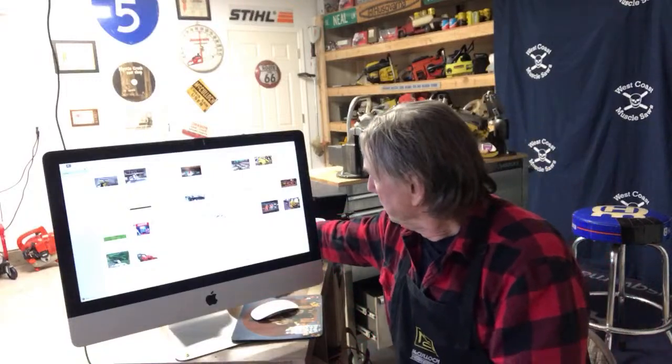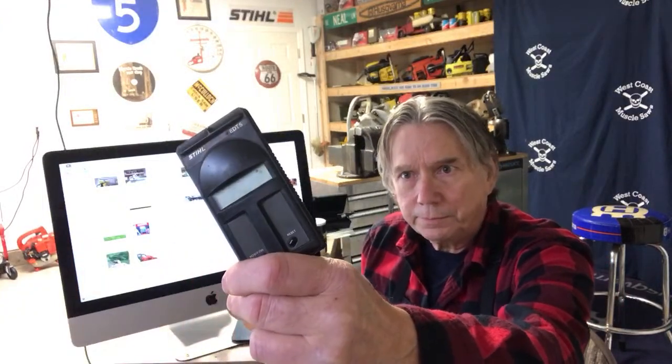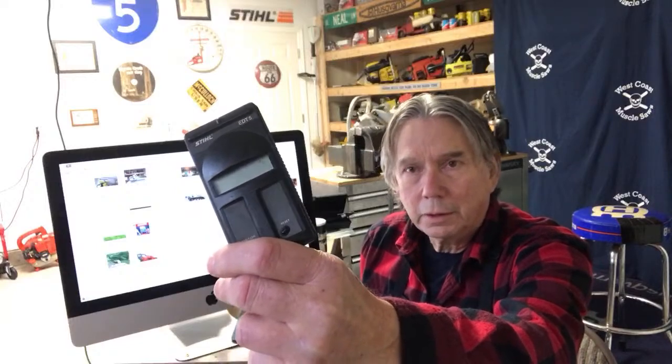I want to show you a couple of tools. Tachometers — guys are always asking me about tachometers. Truthfully, one does not do it all. Some of them will work on a lot of tools but not on all chainsaws. I've had this one for years — it works on all your old saws. It's made by Stihl. They sell it, but I don't think it's available anymore. It was real accurate — you just held it up towards the spark plug wire. They came out with a couple versions since then and with the new electronics, it's hard to have a tachometer that does it all.